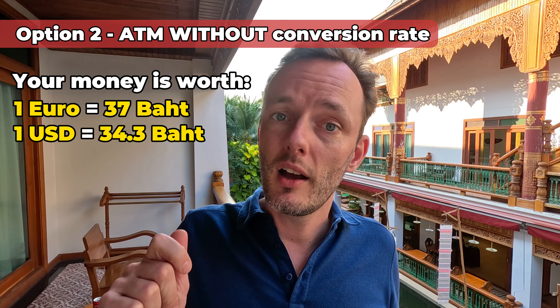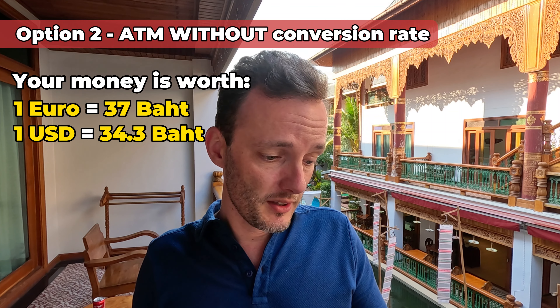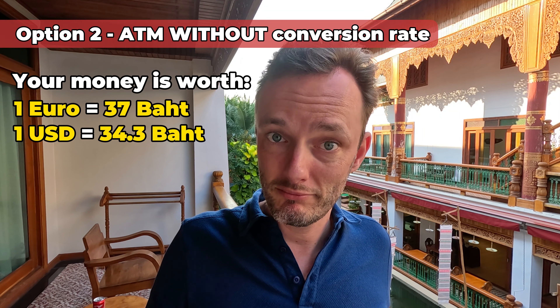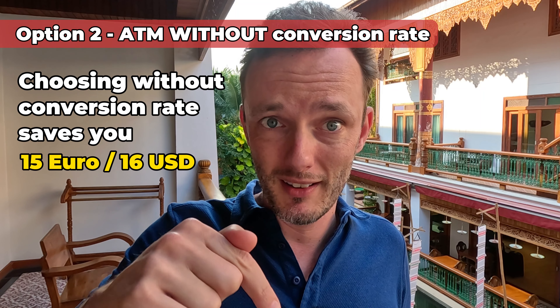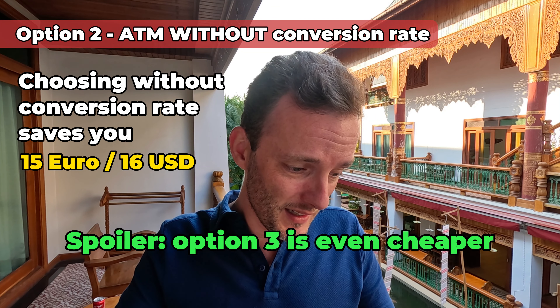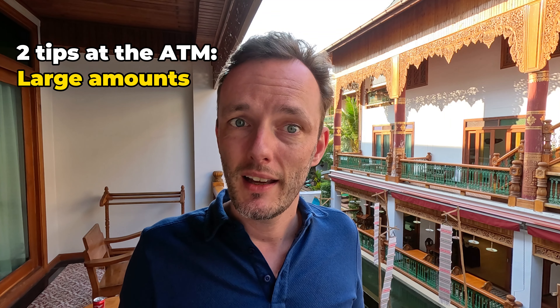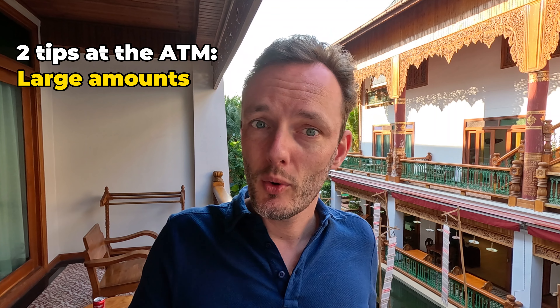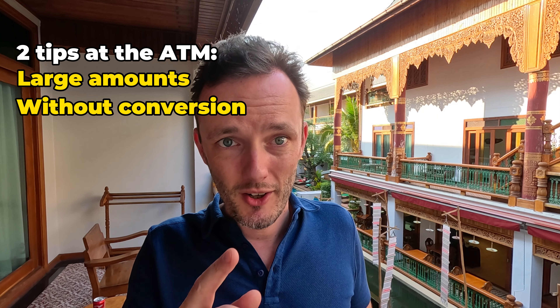For dollars: with the conversion rate it's 33 baht per dollar, but without conversion rate you get 34.3 baht for each dollar. So it's already more. The difference in euros is 15 euros — it will be 15 euros cheaper to get 15,000 baht than with conversion rate. In dollars it will be 16 dollars cheaper. So if you go to the ATM, two tips: always take large amounts of money because each time you take money you'll get charged, and always choose without conversion rate — it will save you 15 euros or 16 dollars for this example alone.